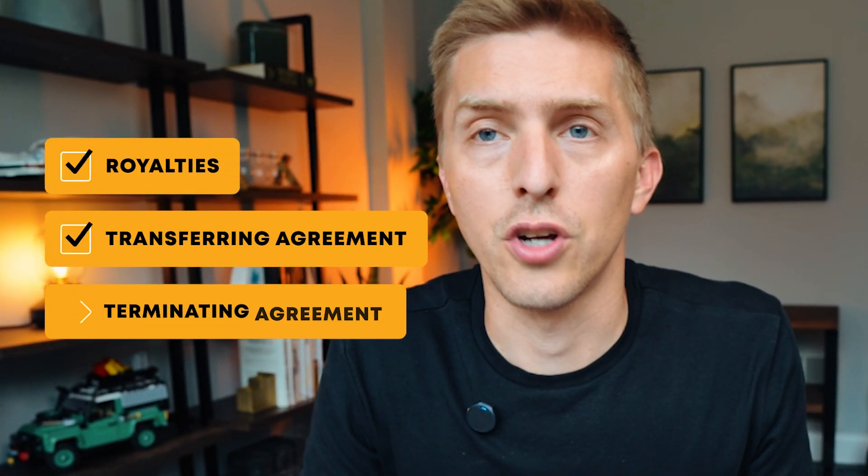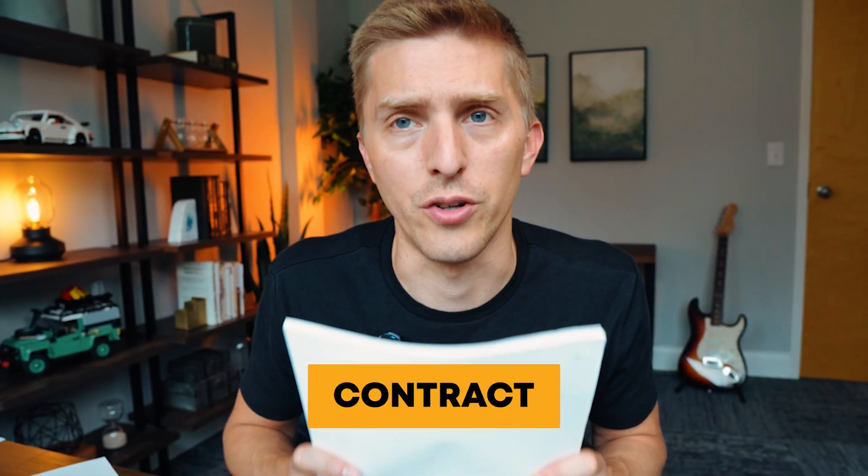The franchise agreement is the legally binding document that you sign when you become a franchisee. It lays out everything you need to agree to. Here's my franchise agreement for one of my locations — it talks about royalties, transferring the agreement, terminating the agreement, what happens if I'm in default, what happens if I don't follow the rules, what the penalties are, and what I can do to cure those penalties. This is the contract.